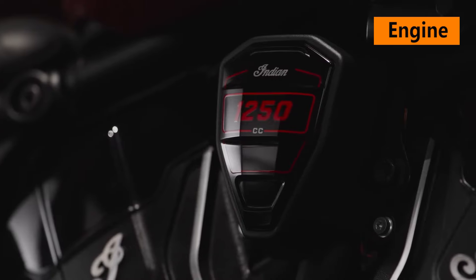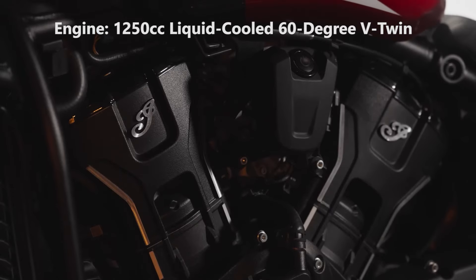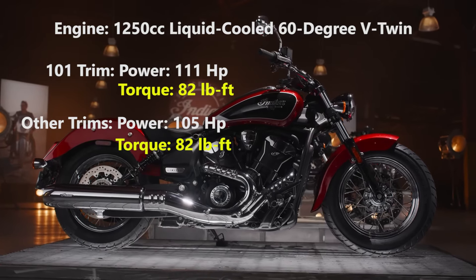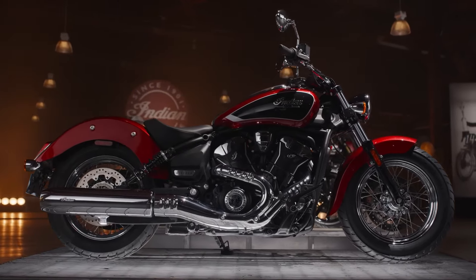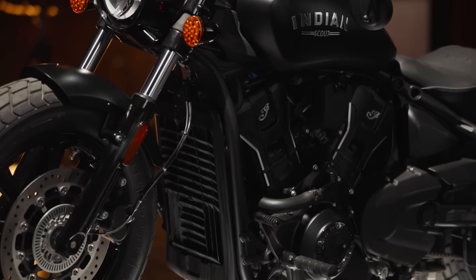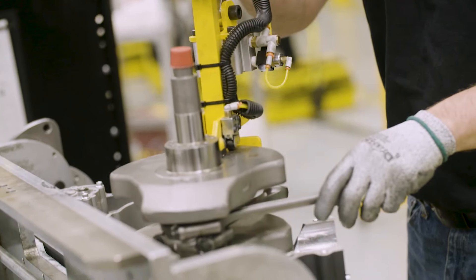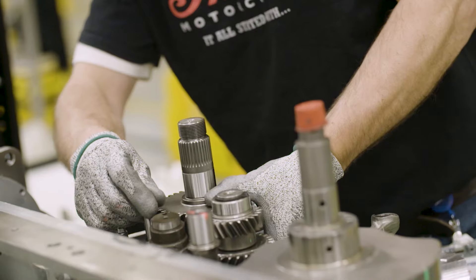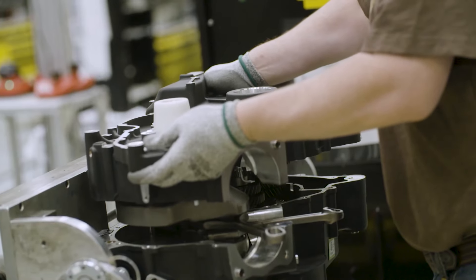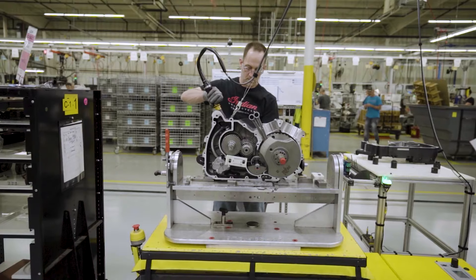Indian's liquid-cooled Speed Plus 1250 V-twin engine is first on the list of components shared across the lineup. Measuring in at an even 1250cc, it makes a claimed 111 horsepower in 101 Scout trim and 105 horsepower when bolted to every other model, thanks to different ECU tuning, with all versions making a claimed 82 pound-foot of torque. That's a 5 to 11 horsepower bump depending on model and an added 10 pound-foot of torque. The engine is new from the inside out, with big changes to the top end including new pistons, larger valves, and a lighter crank — the latter helping Indian shave nearly 10 pounds from the engine. A slipper clutch was added, plus Indian spent a lot of time refining the inside of the engine to eliminate gear whine customers complained about on earlier generation Scouts.